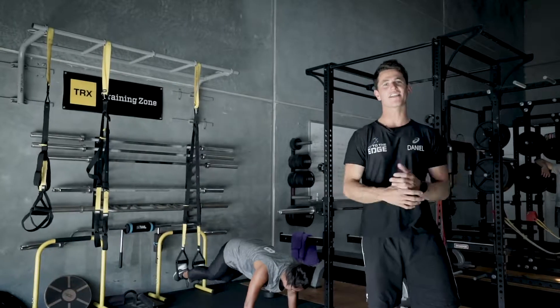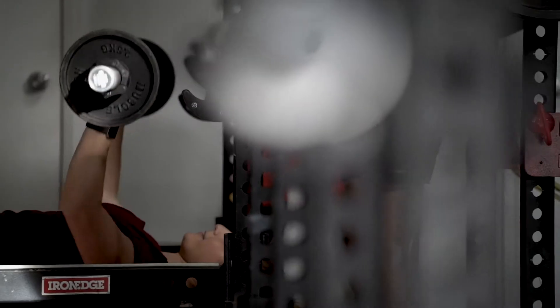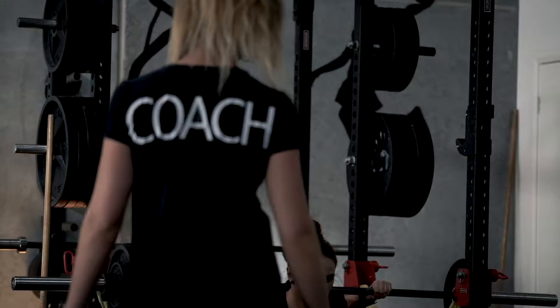What we've done with our downstairs area is actually opened up a little bit more space for some small group training. It moves on into our second space, so guys have got a little bit more room to move and we can actually get a little bit more performance out.